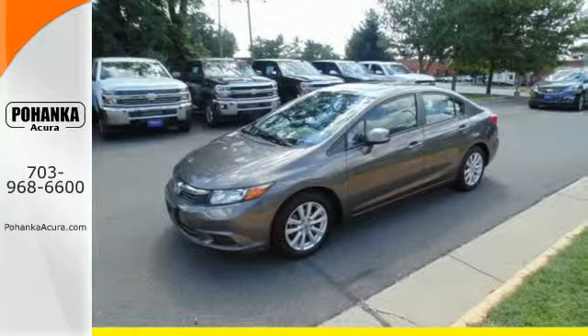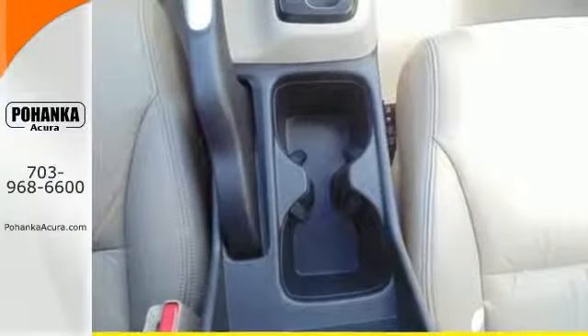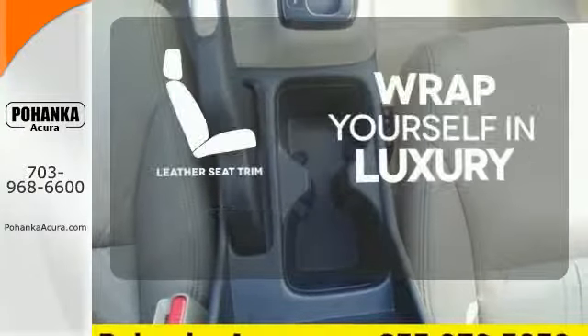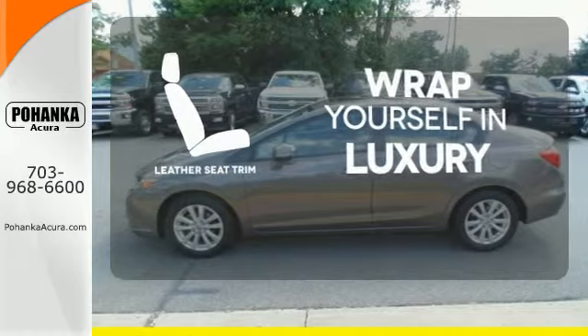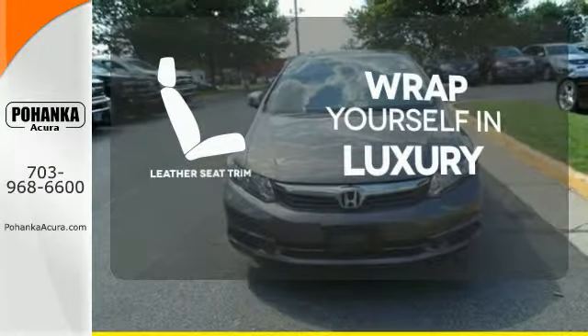Feel extra safe with its anti-lock brakes and independent rear suspension. The high quality leather seat trim enhances the style, comfort and durability of this vehicle's seats, ensuring an enjoyable drive.